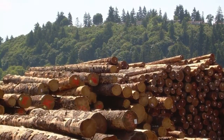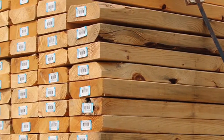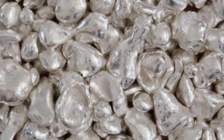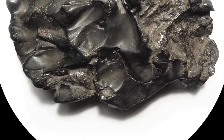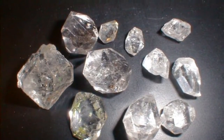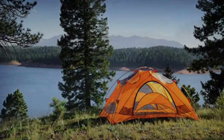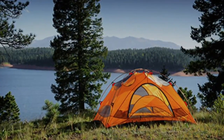Lumber is a major resource of the Canadian Shield, as well as precious minerals such as gold, silver, iron, and even diamonds. Another major resource is the beauty of the land itself, as thousands of people come here to camp, hunt, fish, and hike.